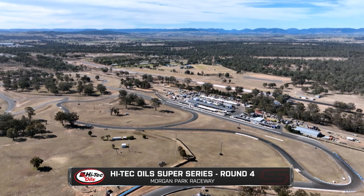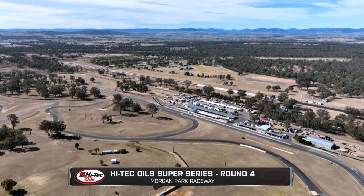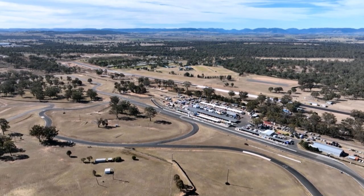Welcome to round number four of the High Tech Oil Super Series. We're two hours west out of Brisbane at Morgan Park Raceway, just outside of Warwick. I'm Matt Cameron. Stephen White joining me. A fantastic round, and what a facility this is — yeah, magnificent, Matty.